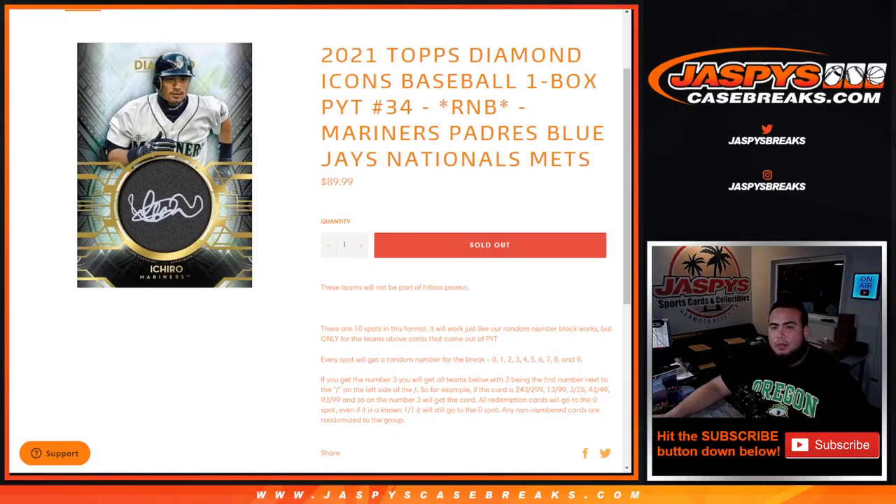What's up everybody, Jason here for Jaspies, casebrace.com. 2021 Topps Diamond Icons Baseball, one box break, quicker teams, number 34 — sells out with this R&B randomizer.